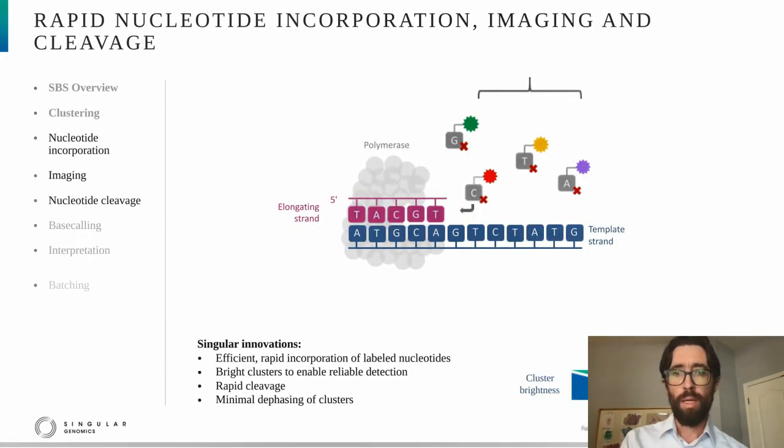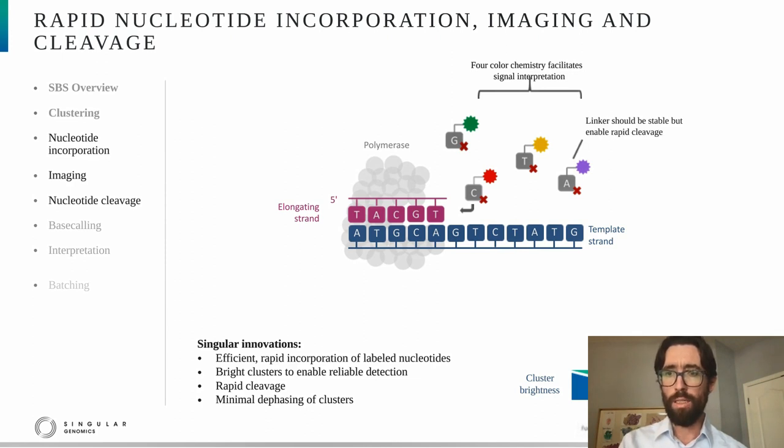The next step is nucleotide incorporation, imaging, and cleavage. The nucleotides are each labeled by a separate fluorophore — four colors for four nucleotides. This is referred to as four-color chemistry. The use of four-color chemistry facilitates downstream signal interpretation, resulting in higher quality sequencing. For that reason, we use four-color chemistry. Another thing to point out is the linker between the fluorophore and the nucleotide. The linker needs to be stable, but it also needs to enable rapid cleavage following incorporation and imaging — this is very important to achieve rapid SBS.